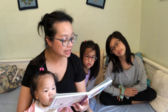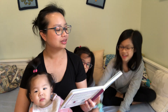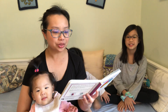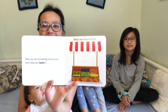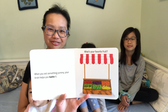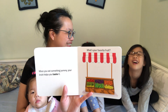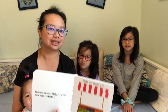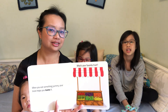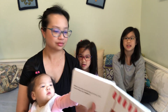Beautiful colors. When you eat something yummy, your brain helps you taste it. What's your favorite fruit? As a pediatrician I love this — we're talking about fruits! Apple? Watermelon? Mango? Mango, yeah!